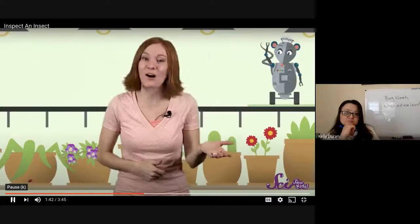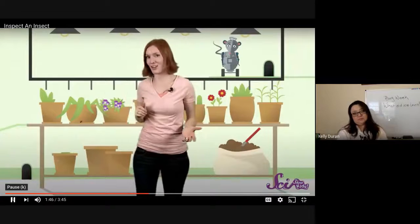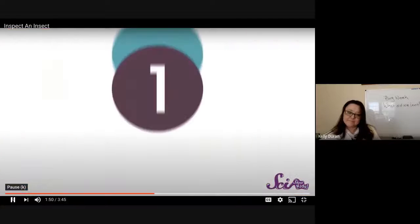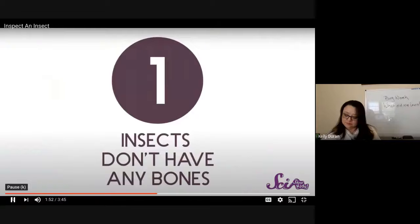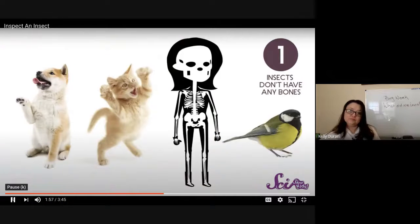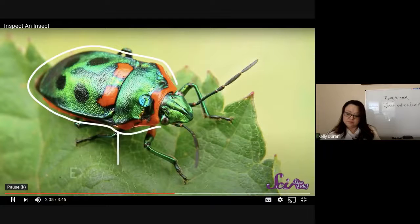Good question, Squeaks. How can you tell an insect when you see one? Well, all insects have three big things in common and they're pretty easy to spot. First, insects don't have any bones. Lots of animals, like your dog, your cat, a bird, or you, have a skeleton made of bones. This lets us stand up straight and move around, but insects have their skeletons on the outside. Instead of bones, they have a hard shell around their body called an exoskeleton.